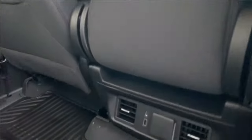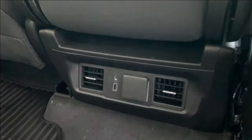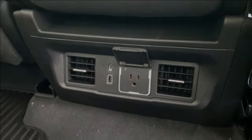Put the seat back down and at the back of the center console you have your USB and USB Type-C outlet, a three pronged outlet, and your HVAC vents for the rear passengers.